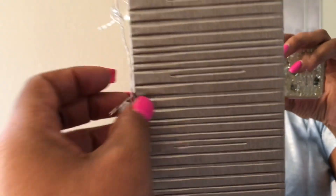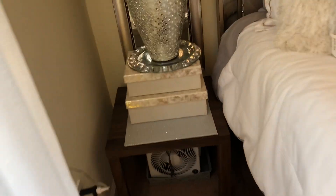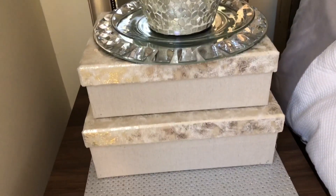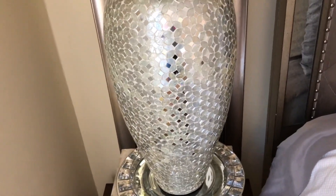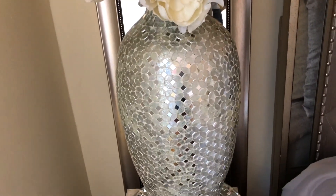These curtain rods I think came from Home Goods. This mirror came from Home Goods for $50. What I did was put these lights around it — they came from Pier One and I just used clear scotch tape. I need to change the batteries, that's why they're not on. Same thing on this side — those boxes have jewelry in them. This vase came from Pier One — I think these are like $1.19.